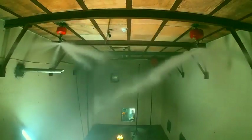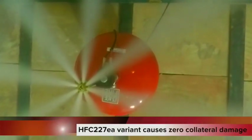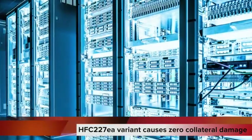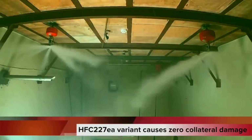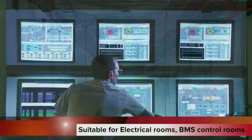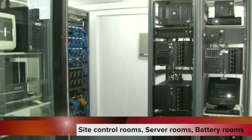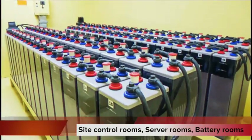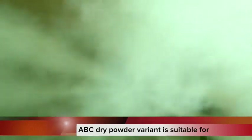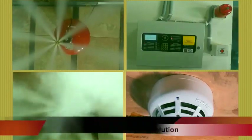The HFC 227 EA variant is a clean gas that causes no collateral damage, making it highly suitable for premises with sensitive equipment or high-value assets. This clean gas-based Atom X is best suited for electrical control rooms, BMS control rooms, site control rooms, server rooms, small offices, server racks, and battery rooms. The ABC dry powder variant is suitable for warehouses, chemical storage areas, and more.